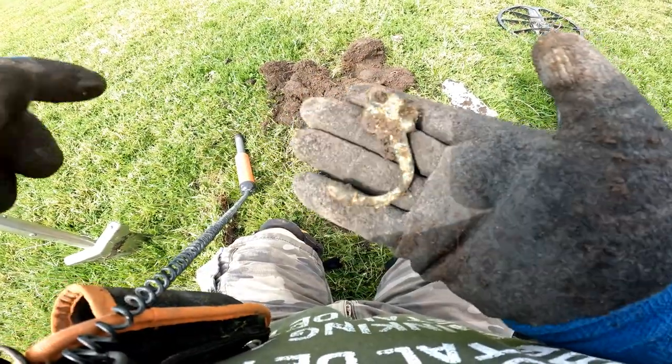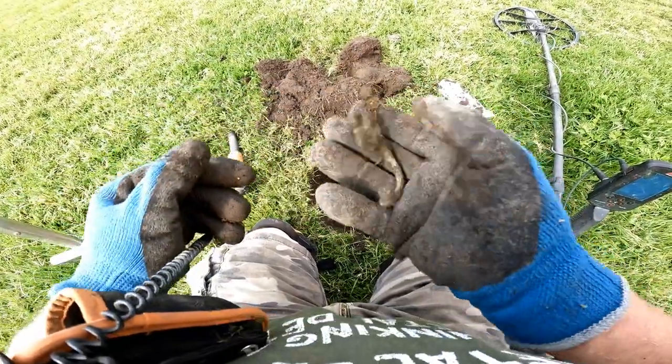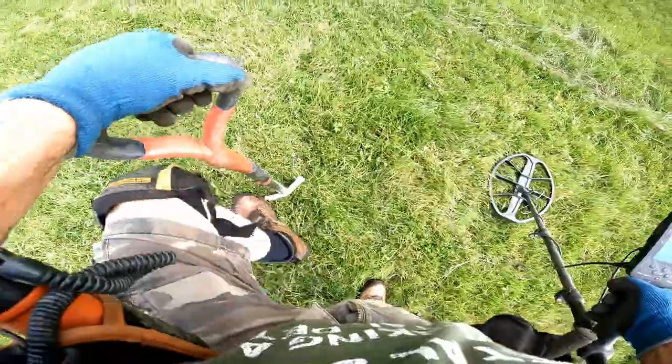Coat hanger! 94. Well, we've got somewhere to hang this coat now - we're alright. 94, brass coat hanger.